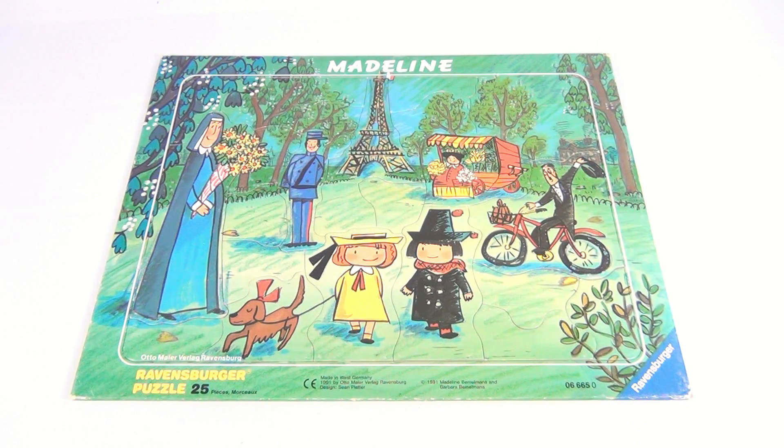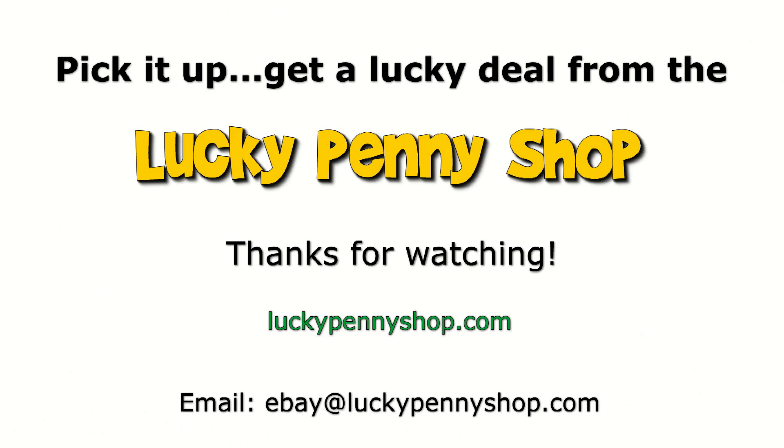You know what, we have lots of puzzles — subscribe to the channel, maybe find a playlist, and you can sit there and watch videos for over 60 puzzles. Thanks for checking in, thanks for watching our eBay product video, and always remember: if you see a lucky penny, pick it up.